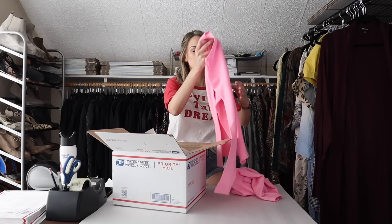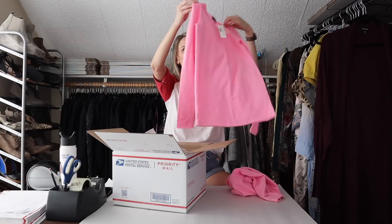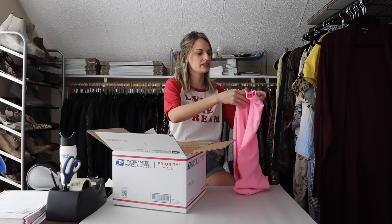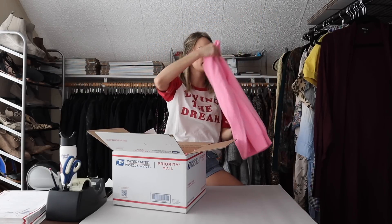I listed these as a bundle. They are both J.Crew Collection new-with-tags pink cashmere sweaters. This one is a crew neck in a size extra extra extra small, and then this one is a V-neck in a size extra extra small, also new with tags. If these had been a larger size, I would have listed them separately, but because they were same brand, both new with tags, same condition, same color, similar size, I did go ahead and list them together.